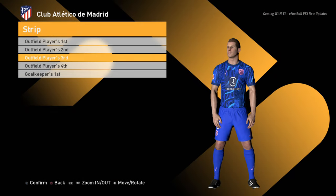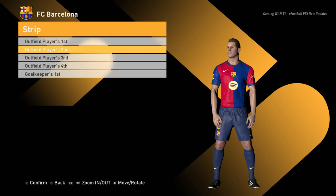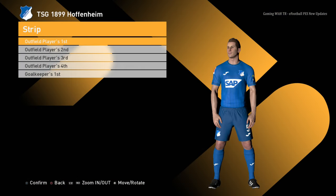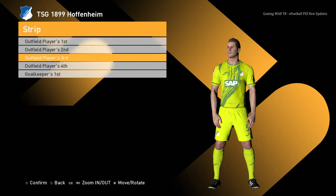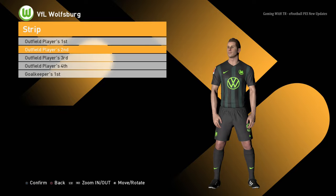Atletico Madrid away jersey, third jersey, and the goalkeeper jersey. Barcelona home jersey, away jersey, third jersey, and the goalkeeper jersey. Hoffenheim home jersey, away jersey, third jersey — oh that's so cool — and the goalkeeper jersey.